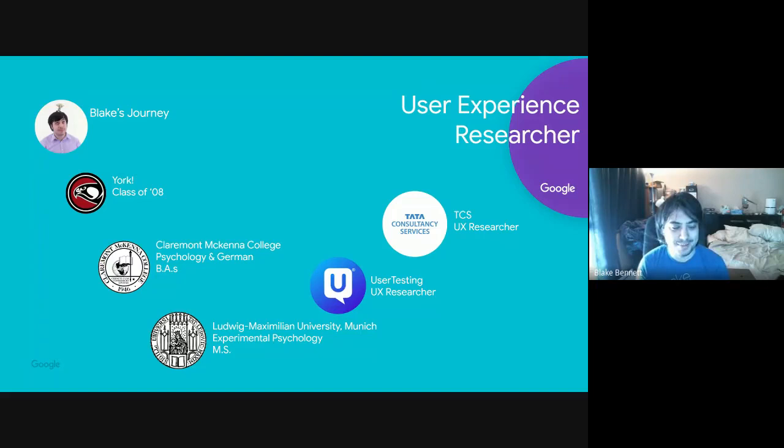I was studying experimental psychology with a focus on tech, which you can see where that led. I did my master's there. My first job after academia was at a startup called UserTesting — they do remote usability testing, helping companies conduct research with people across the globe.